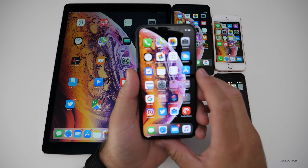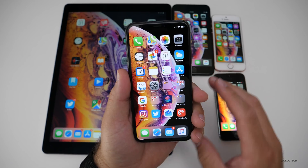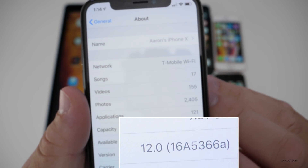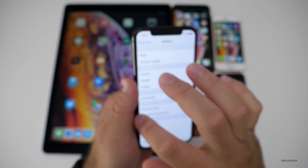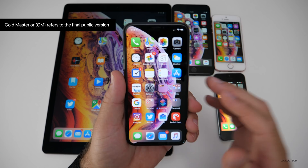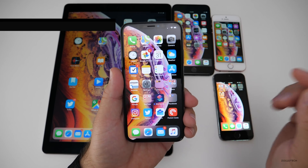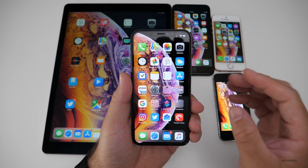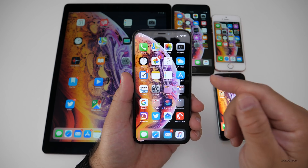Let's take a look at the build number. The build is 16A5366A, and usually with that 'A' it means we're at the end or close to the gold master. We did have an 'A' version before, then it went to 'B' and then back to 'A', so it's hard to say if this is the final.